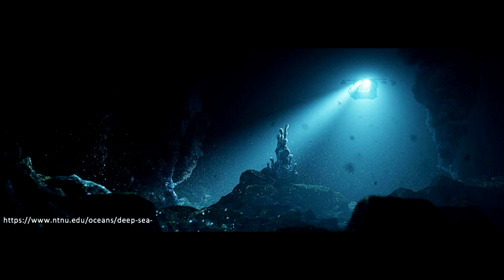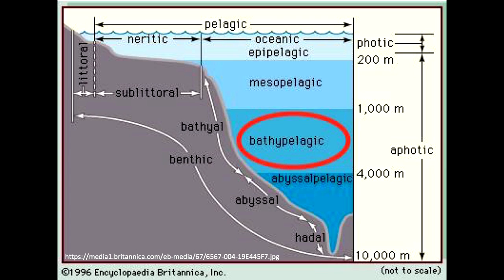This fish lives in total darkness in the abyssal sea. Found worldwide below the depths of 300 meters in the bathypelagic zone, the anglerfish thrives.